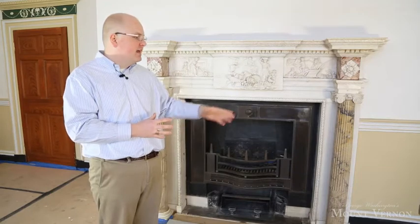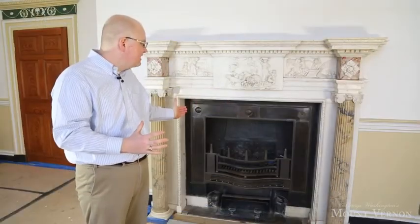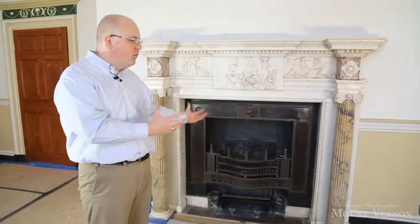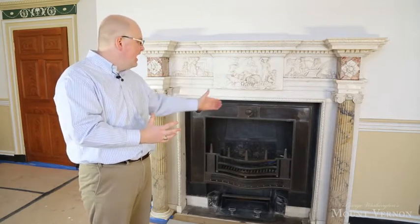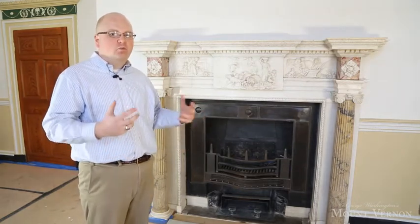When Washington received this mantelpiece, he installed it as a wood-burning fireplace. When Washington left the Presidency in 1797, he brought back with him this wonderful coal grate that you see inside. The grate would have held the coal, and the cast iron back would have pushed the heat out into the room, making it far more efficient than wood-burning stoves.